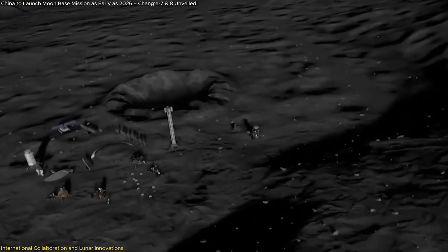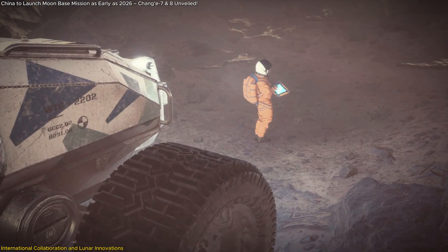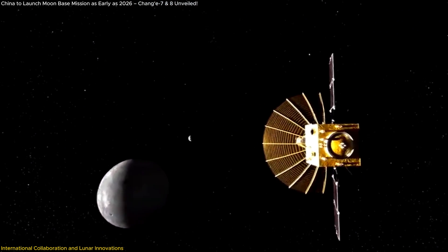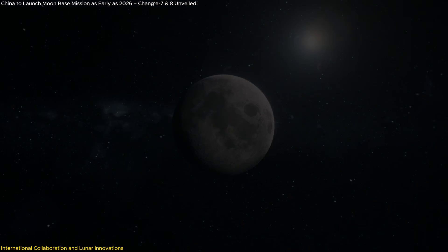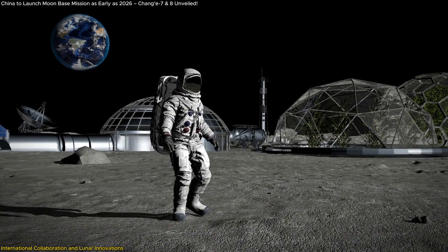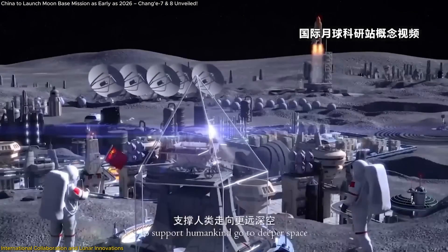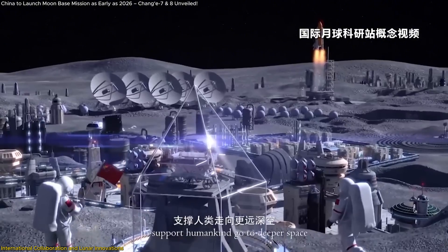One of the most exciting innovations coming out of this collaboration is the plan to create a wireless network on the Moon. This is crucial for enabling interconnectivity between various missions, from robotic explorers to human landings. Wireless communication will allow for real-time data sharing and coordination between Earth and the lunar base, making missions more efficient and safer. The Chang'e 8 mission will also explore the feasibility of growing food on the Moon — a key component for long-term human habitation — with scientists looking into ways to grow vegetables in the harsh lunar environment, which could one day make the Moon self-sufficient for human explorers. This level of technological innovation, combined with international collaboration, makes the ILRS a game-changer in space exploration.